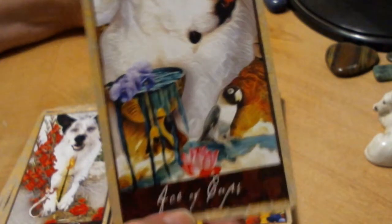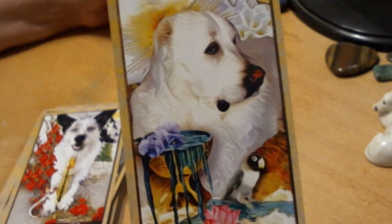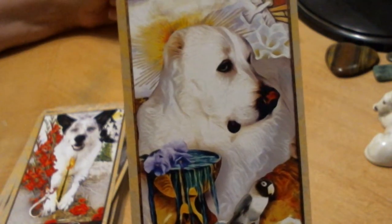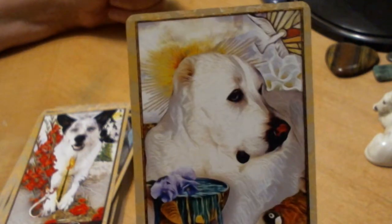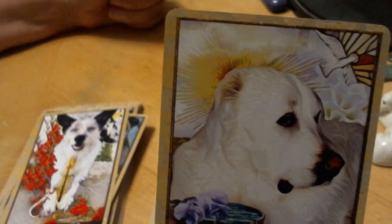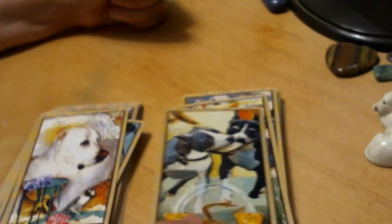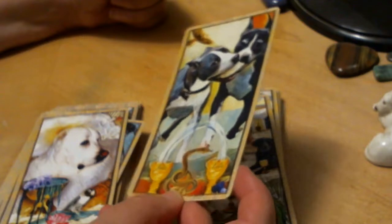Ace of Cups — it's interesting that there's a parrot in here too. She must be a parrot lover as well — I suppose we can expect a parrot deck to come out eventually. Some more lilies, looks almost like a white poppy behind. That's the Ace of Cups with purity messages coming through.